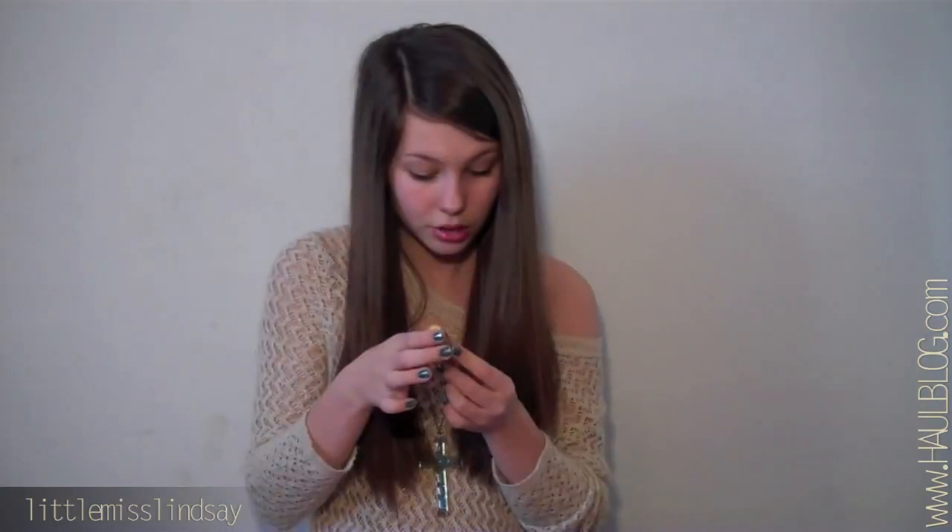The first thing it came with was a Tarte lip surgeon's pencil — this is full sized. My reaction exactly. I mean, my full size is nowhere near that big — it's just crazy. The next thing that I was most excited for is an Essie nail polish, and this is also full sized. The next thing is this Kerastase hair elixir. I can't really tell you my opinion yet, but we'll see.